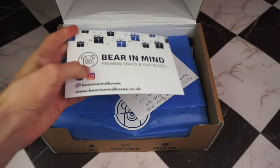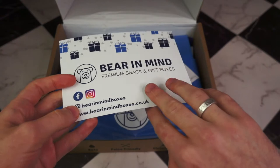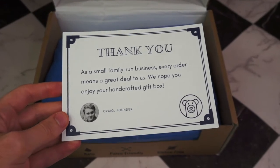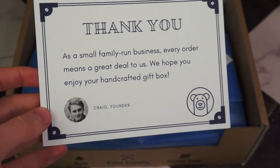So we have a card that has their socials on it, and on the other side it says: 'As a small family run business, every order means a great deal to us. We hope you enjoy your handcrafted gift box.' — Craig, the founder. That's absolutely lovely, that's really sweet.